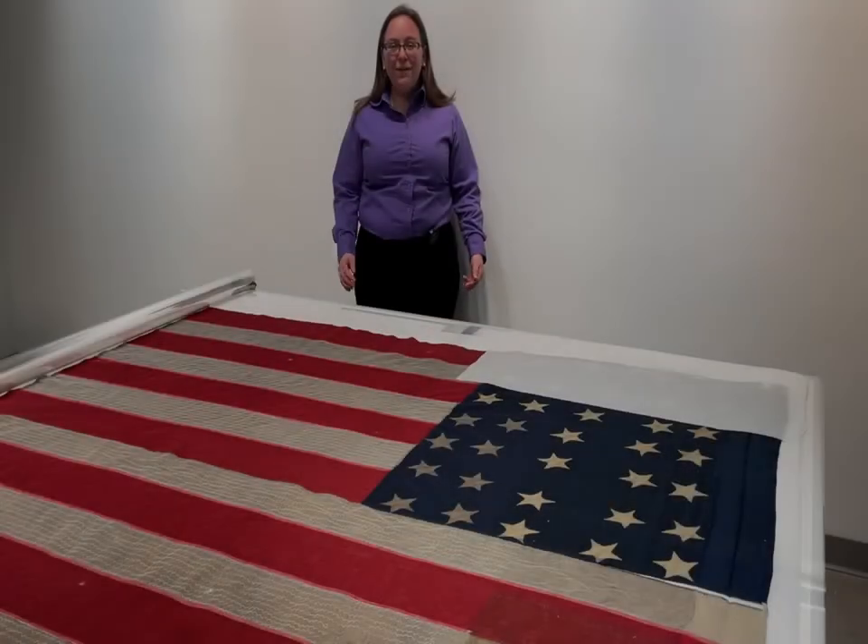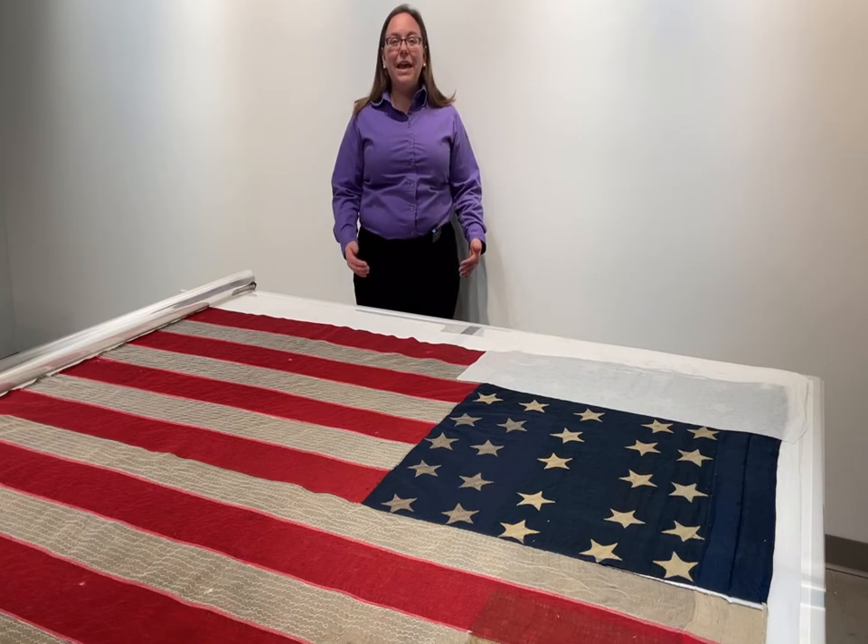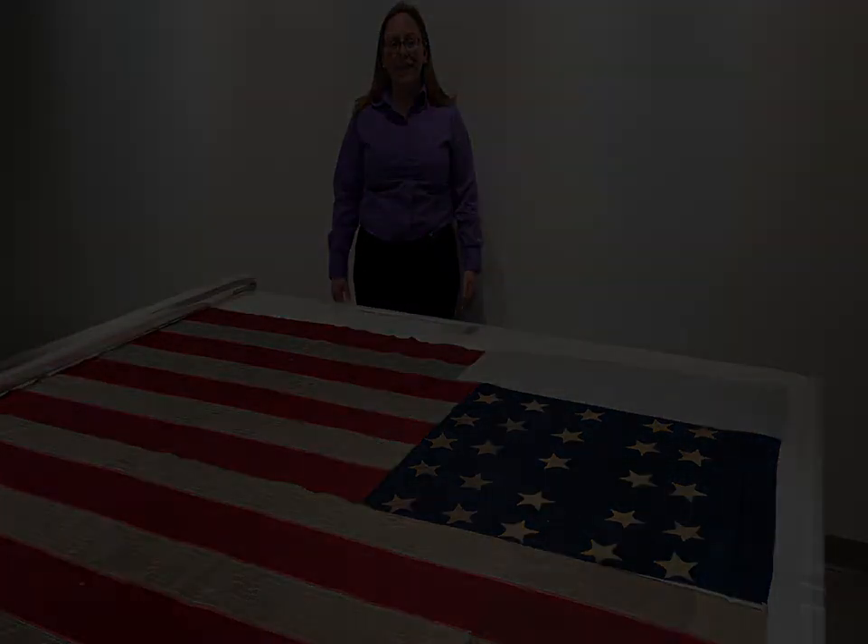This is a very exciting time for us to be able to do some of our own work in-house. In addition to working on our Civil War flags, this space can also be used for portrait conservation or taking care of delicate historic artifacts as well.